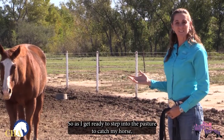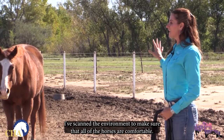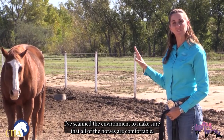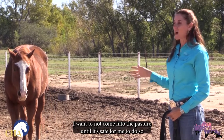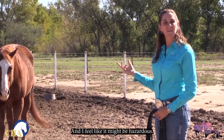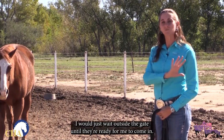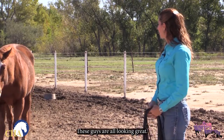As I get ready to step into the pasture to catch my horse, I want to make sure that I've scanned the environment to make sure that all of the horses are comfortable. They're not startled or frightened by anything and running around. I want to not come into the pasture until it's safe for me to do so. If they're playing or running and I feel like it might be hazardous, I would just wait outside the gate until they're ready for me to come in. These guys are all looking great.